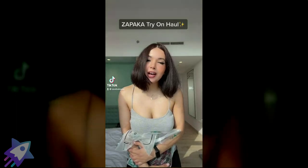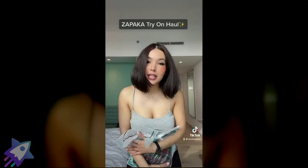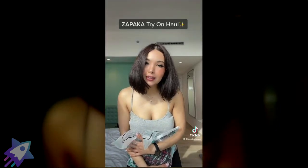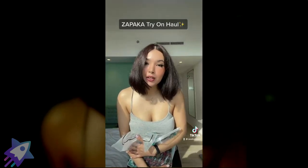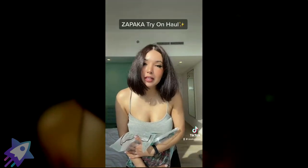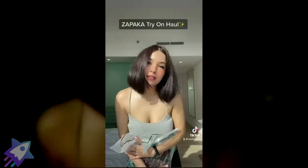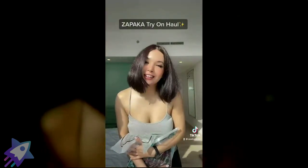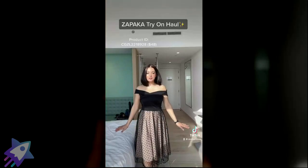Hi, I'm back with another try-on haul for Zapaka. There are three dresses here and we're going to try them on together. You've got to check their website — they've got some beautiful options. My code is ZEEZULUECHOECHOBRAVO, not ZEEP15 like last time. Once you put in my code you get 15% off the website. Let's do this together. This is the first dress.